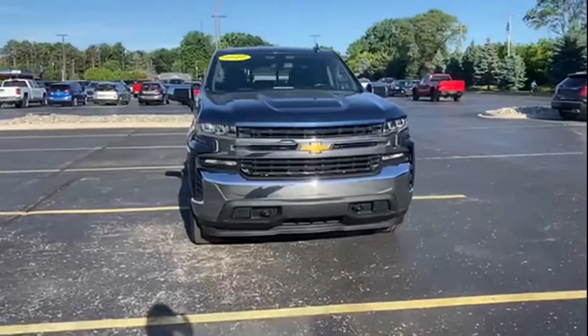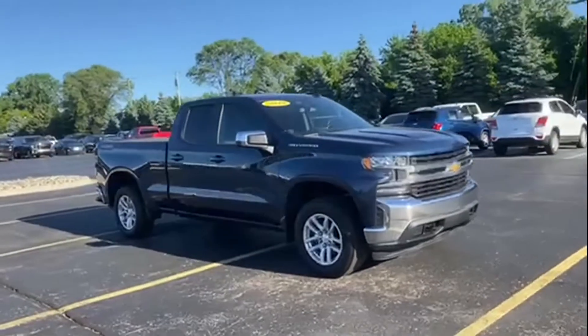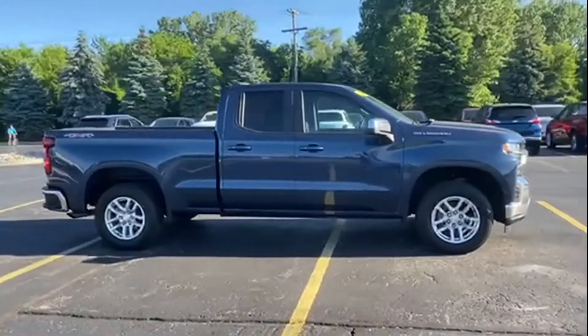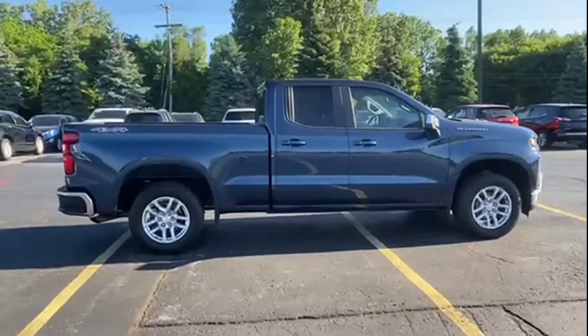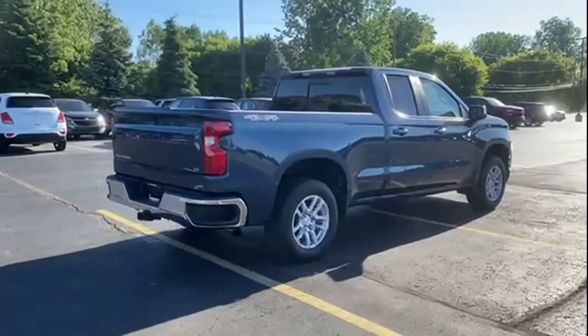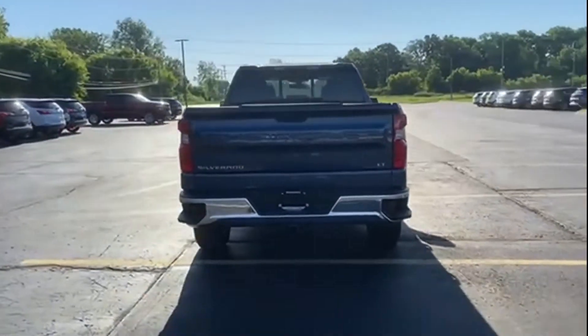2019 Chevrolet Silverado 1500 with less than 35,000 miles on the odometer — this truck makes room for the whole family. It's equipped with a full package of convenience and efficiency, such as Wi-Fi hotspot, turbocharged engine, four-wheel drive, and heated side view mirrors.